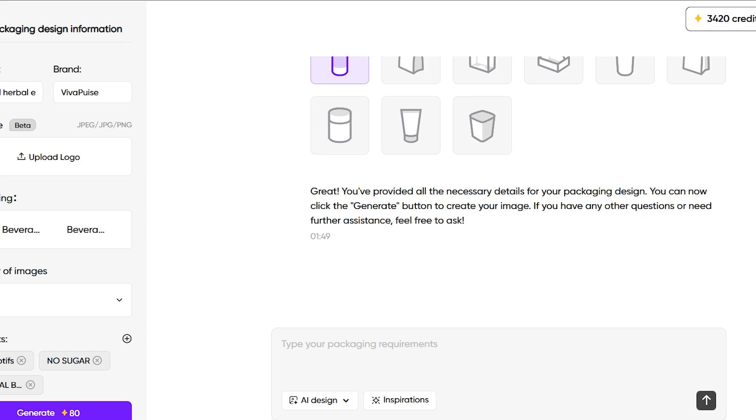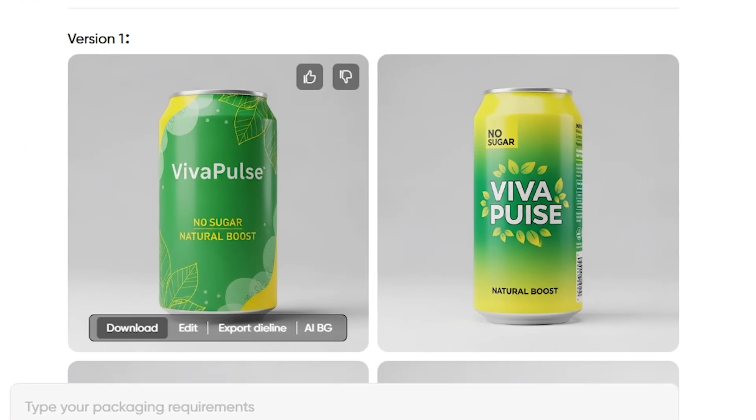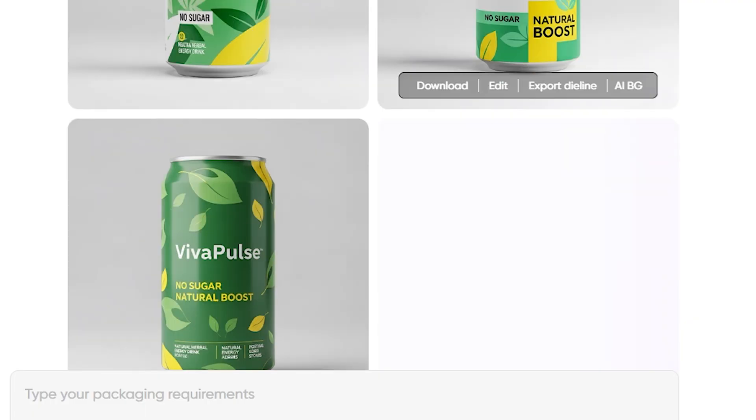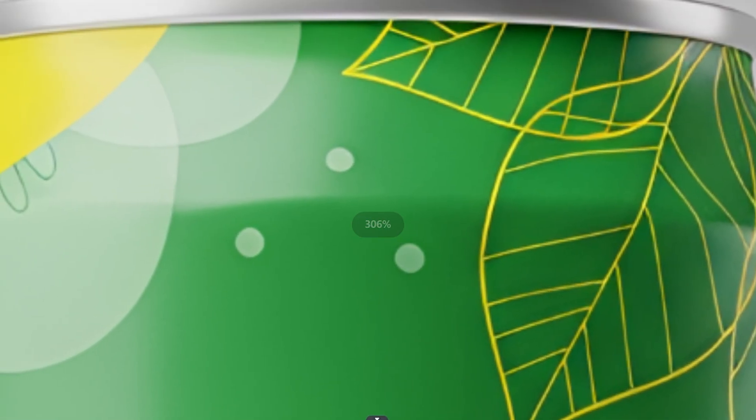I forgot to mention that I want the packaging to be a can instead of a bottle, so I'll add that. After a few seconds, it generates eight designs that match exactly what we requested. We can choose any of them to download or edit. Take a close look at the quality and the level of detail — this is what I was talking about.